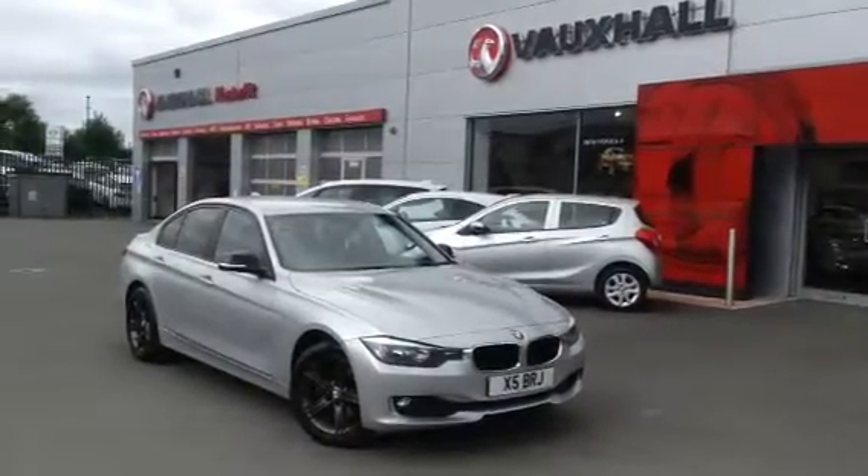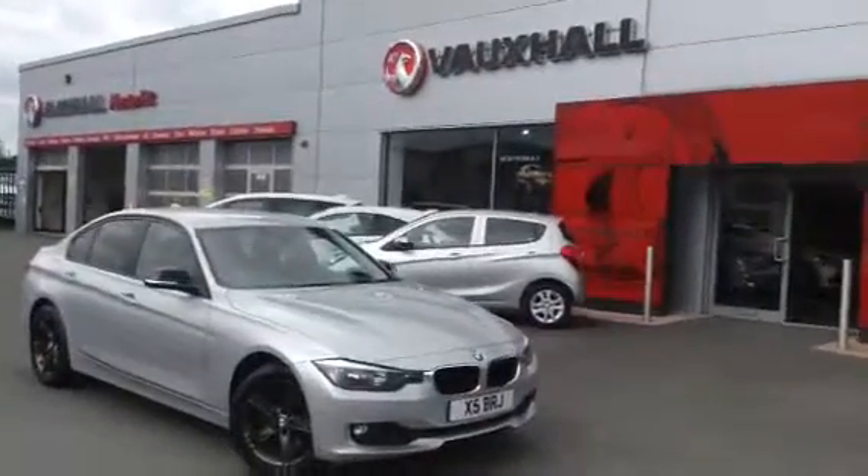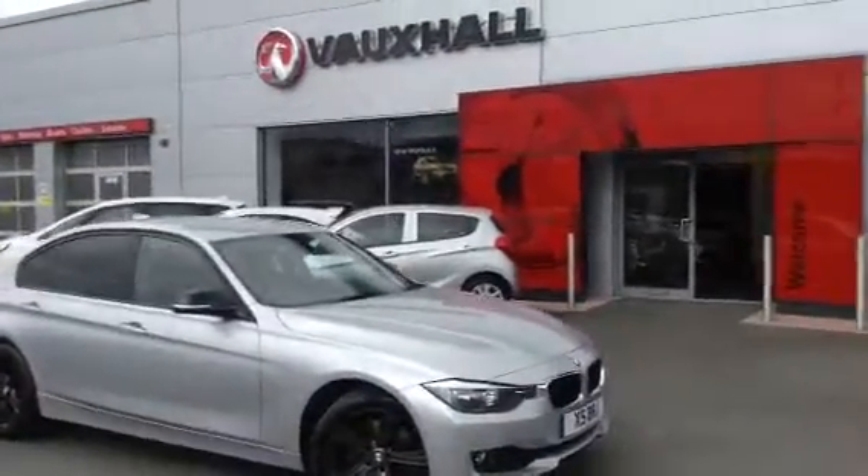Hello and welcome to Bayless Vauxhall in Hereford. Today we have for you a BMW 320 diesel, with 46,000 miles on the clock.